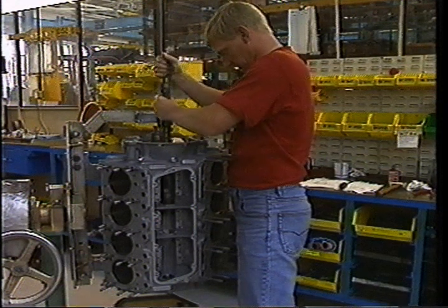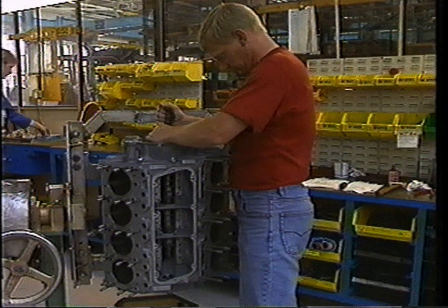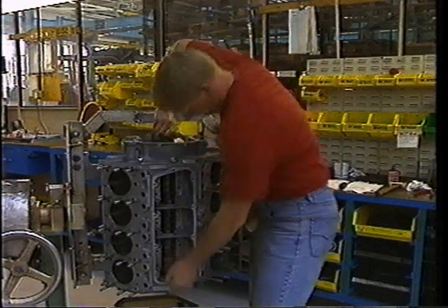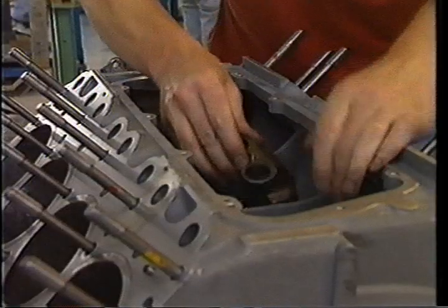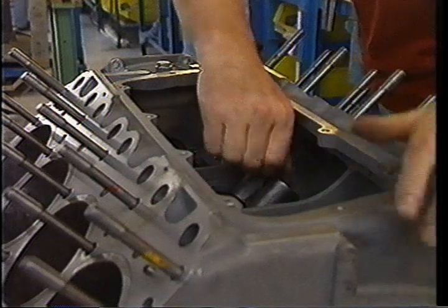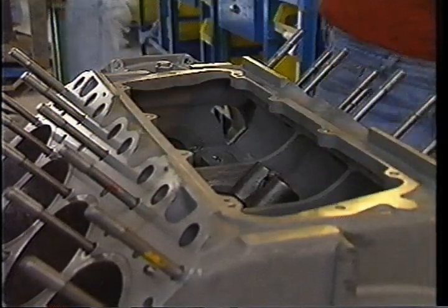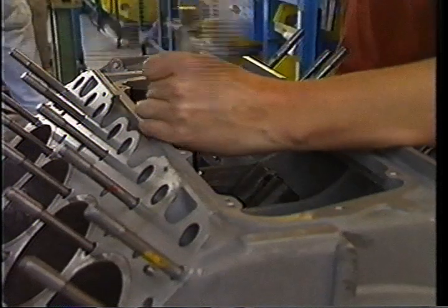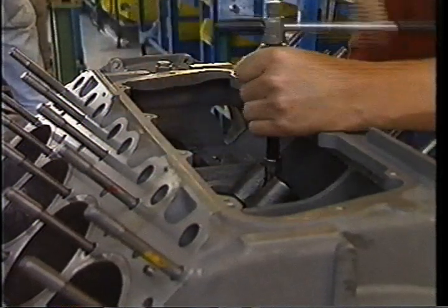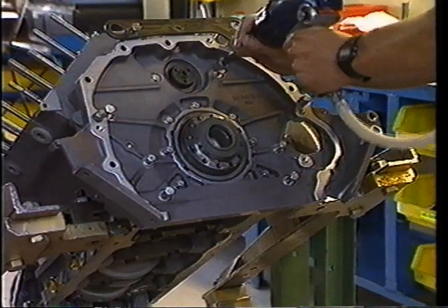Engine assembly, like all the other manufacturing operations at Crewe, is now carried out on a team basis. The members of the team work closely together, and each is capable of doing any job in the team's area. The old days of demarcation disputes are long gone, and the spirit is one of cooperation and collaboration. Team members are encouraged to work together to improve production efficiency, and suggestions which they submit are always investigated and usually incorporated into the work process.